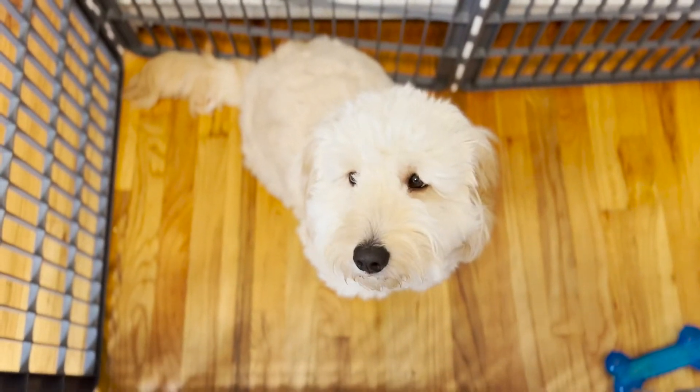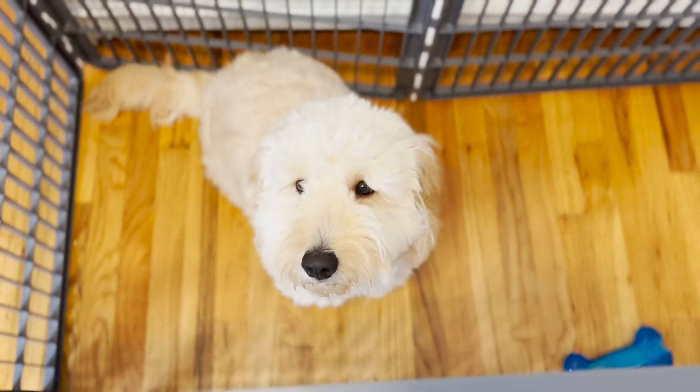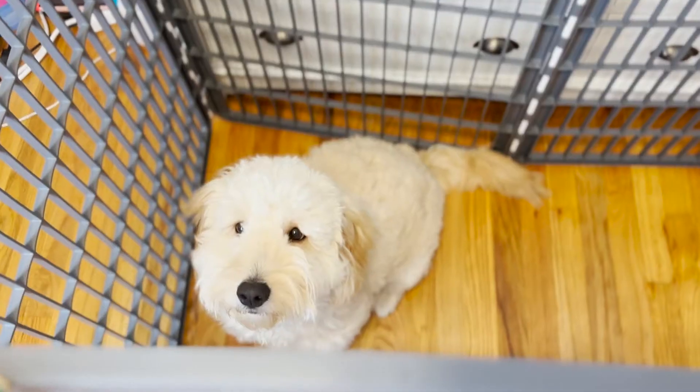You guys are wondering why I'm in a completely different position — it's because we have a little guest today. Say hi Cash, say I'm in mama's room today. Bye-bye. Okay, this is literally what you call first impressions.